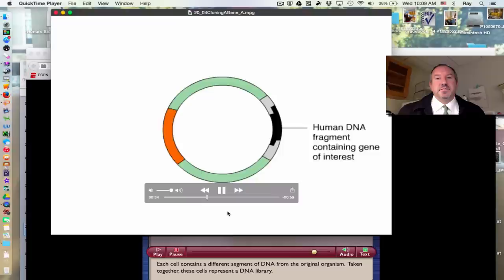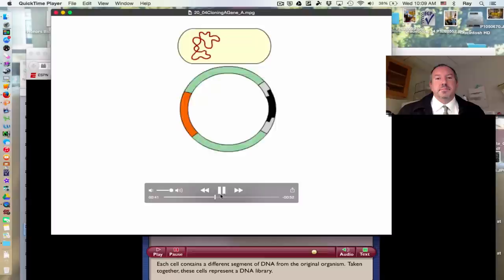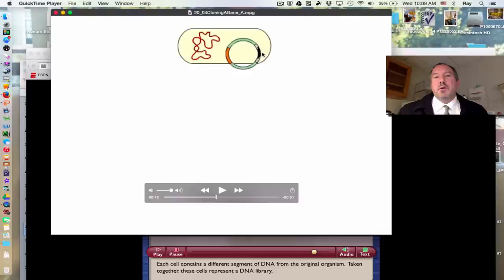A bacterium is induced to take up the recombinant plasmid from the surrounding solution in a process called transformation. When putting a eukaryotic gene into bacteria, you have to make sure there's a bacterial promoter sequence in front of the gene — you can't just throw eukaryotic genes at the bacteria; they won't be able to recognize it without a bacterial promoter in front of it. This isn't as clear-cut as it sounds.